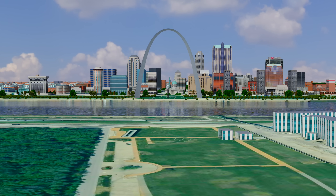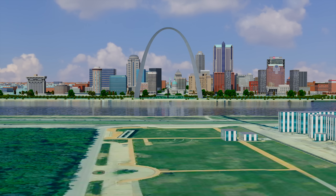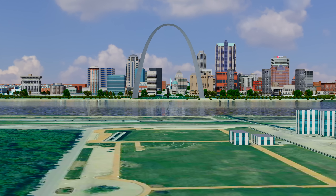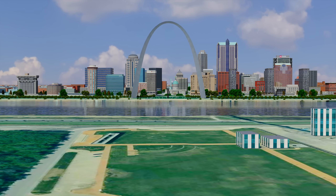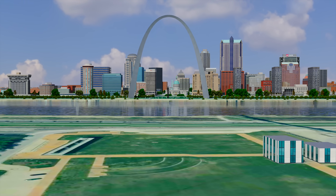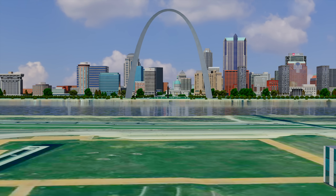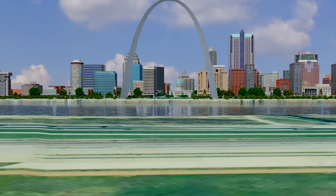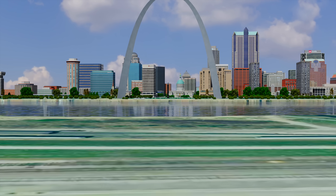The following animation depicts a photorealistic thermonuclear exchange between the United States and Russia. It involves multiple high-yield thermonuclear detonations over large population centers. As a result, some viewers may find the following nine minutes deeply distressing. Viewer discretion is strongly advised.